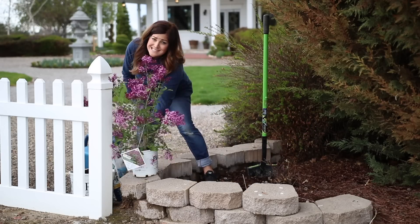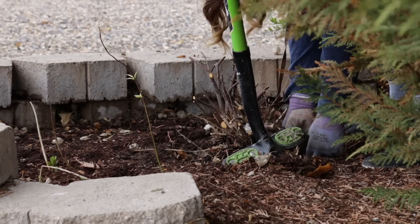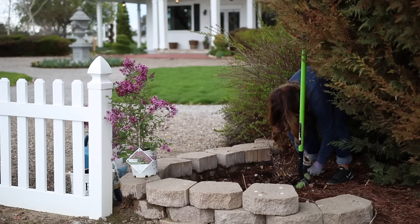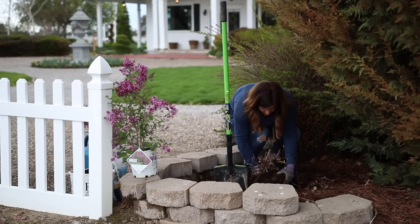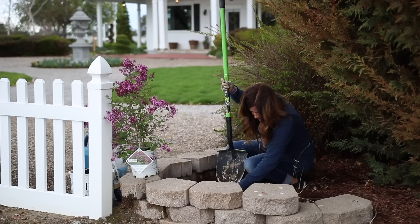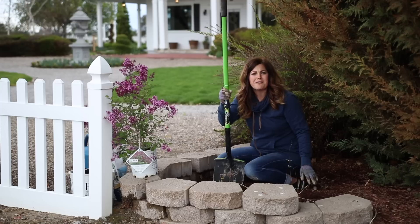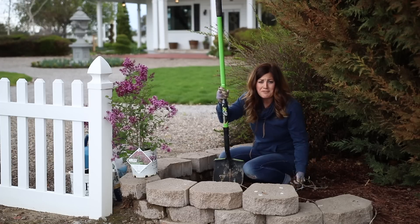This dogwood needs to come out first. There's irrigation too — a couple of irrigation tubes. Oh, there's more drip tubing. I'm discovering all kinds of irrigation stuff in this area, so I'm going to be really careful when I'm digging my hole.